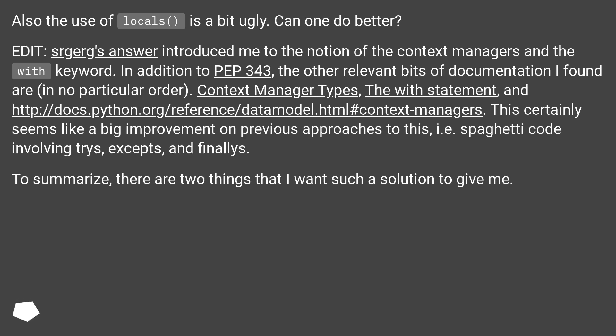Also the use of locals is a bit ugly. Can one do better? Edit: one answer introduced me to the notion of context managers and the `with` keyword.